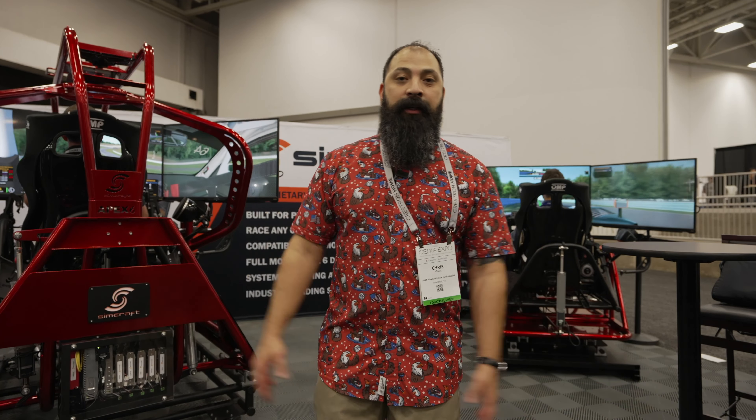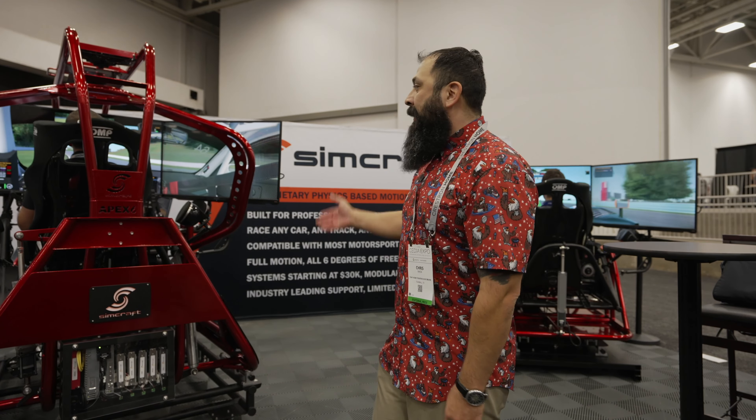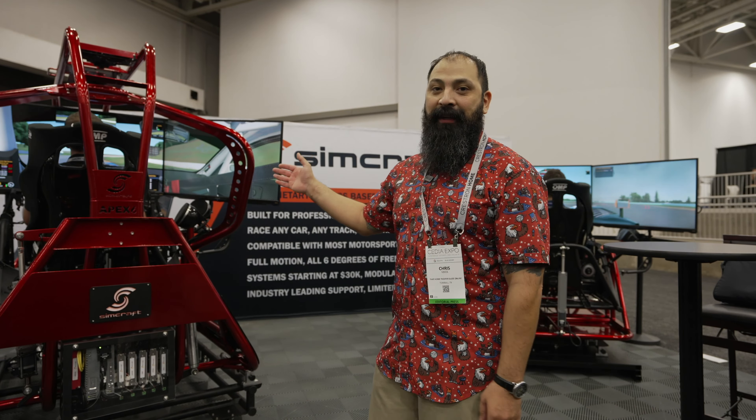Hey guys, what's going on? It's At Home Theater. We're at Cedia 2022 at the SimCraft booth. This stuff is super cool. We're going to let you guys know all about it — we're going to do it right at the intro.